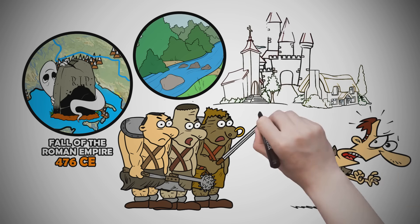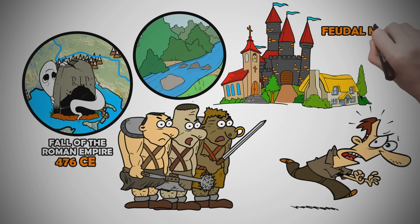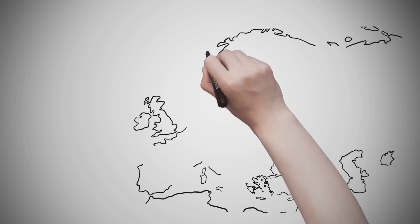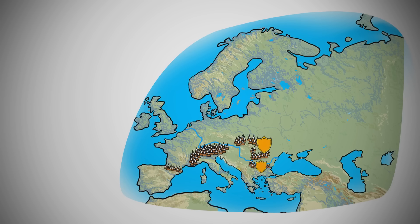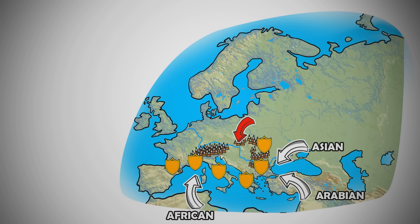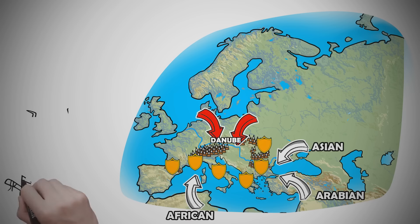Feudal manors that offered a system of protection from invaders popped up along water sources and trade routes. The many mountain ranges in the southern regions of Europe created a barrier of protection from Arabian, Asian, and African invaders. However, the flat land of the Great European Plain and the deep waters of rivers, such as the Danube, allowed northern invaders deep into Europe.